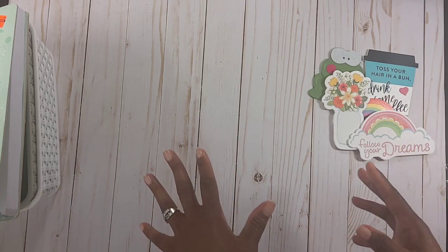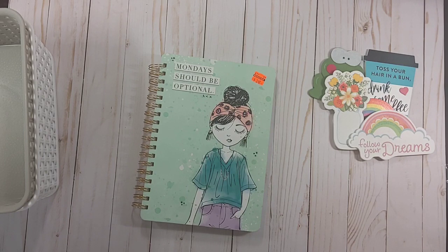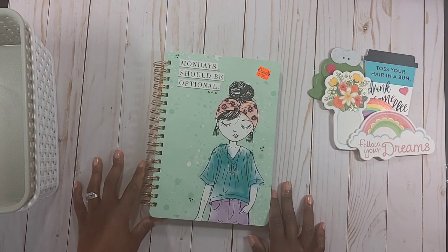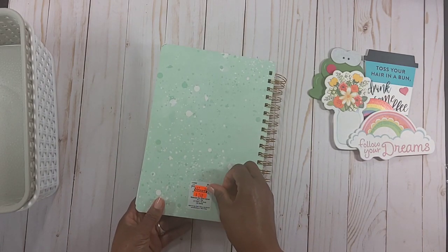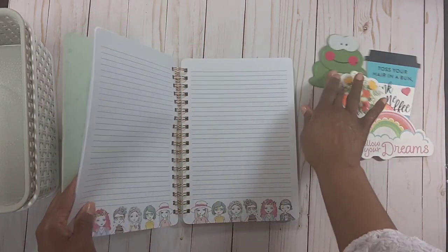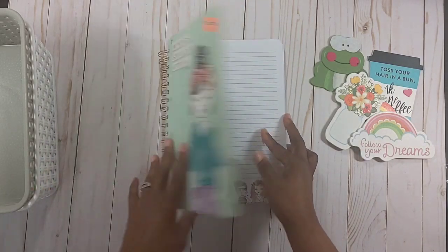Over in the clearance section I found another notebook — you guys know how I love me some notebooks! I got this one for $2.49. It has 120 sheets and it's lined. Isn't it pretty? Oh my goodness, I just love a good notebook.